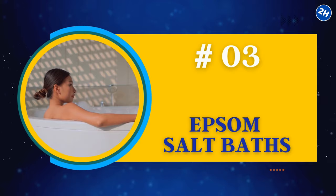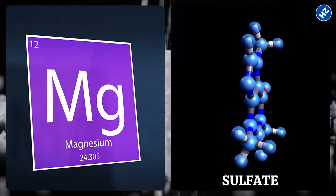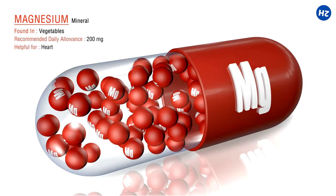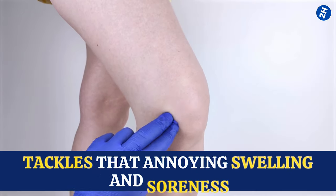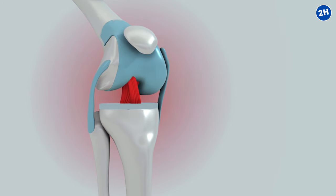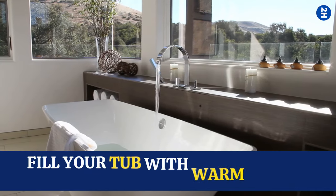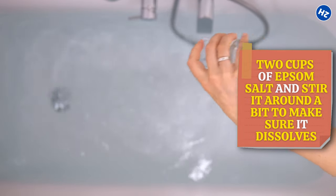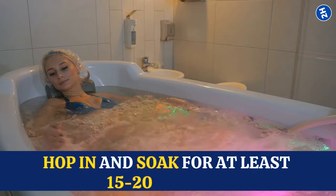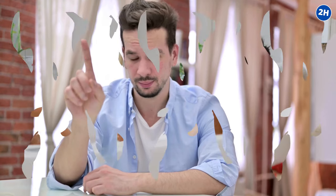Number 3: Epsom Salt Baths. Epsom salt is not your regular table salt — it's like a fancy version with magnesium and sulfate. When you dump some Epsom salt into a warm bath and soak in it, the magnesium gets absorbed through your skin and starts doing its magic. It's anti-inflammatory, tackling that annoying swelling and soreness. Sulfate, on the other hand, is all about improving joint and tissue function. Fill your tub with warm water, sprinkle in about two cups of Epsom salt, stir it to dissolve, then hop in and soak for at least 15-20 minutes. Doing this once or twice a week is plenty — more isn't always better.